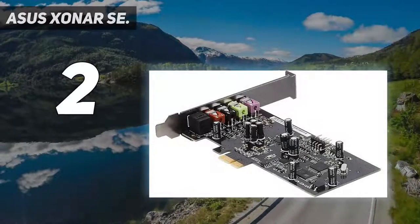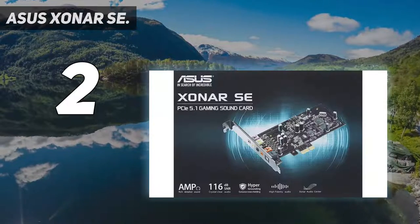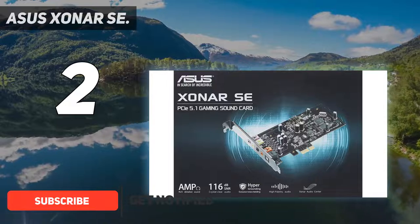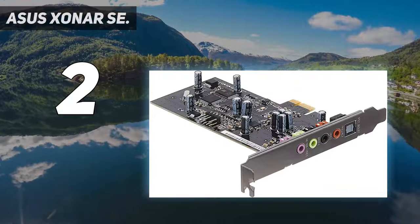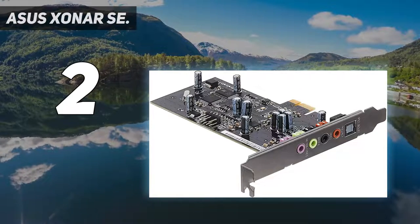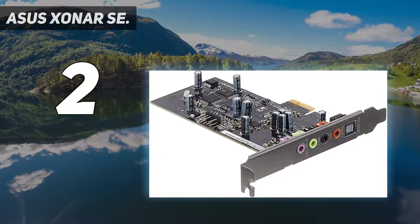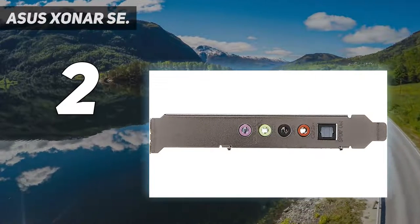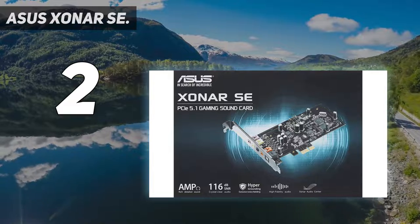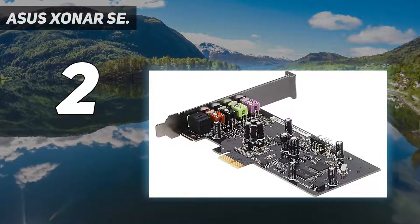Number 2 on my list: the Asus Xonar SE. Not everyone can, or wants to, spend a fortune on top-tier computing hardware, and if that includes you, the Asus Xonar SE is just what you need. This budget PC sound card features a signal-to-noise ratio (SNR) of 116 dB and supports high-resolution audio playback at up to 24-bit/192 kHz in 5.1 channel. Its integrated 300-ohm headphone amplifier makes for an immersive sound output with well-defined bass.